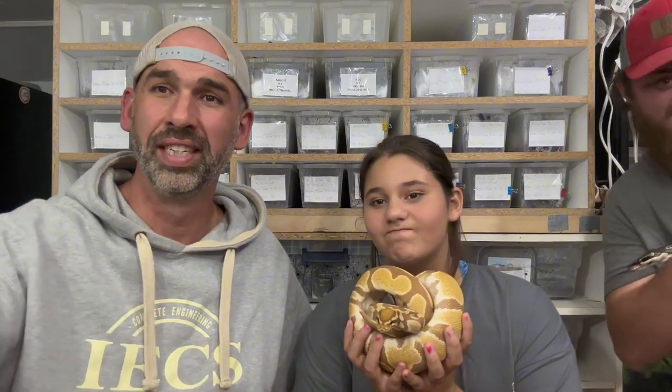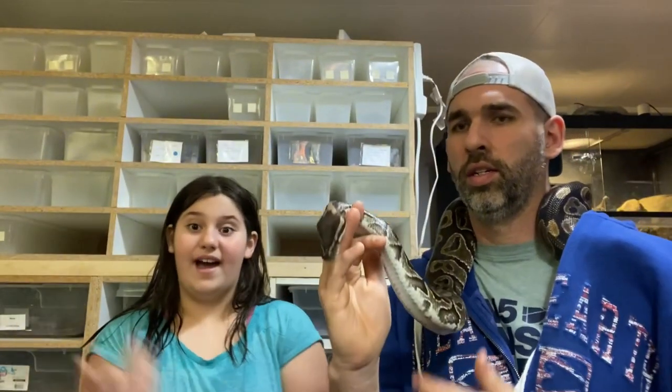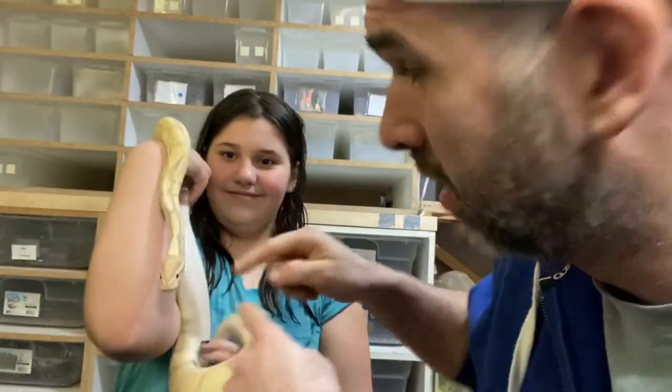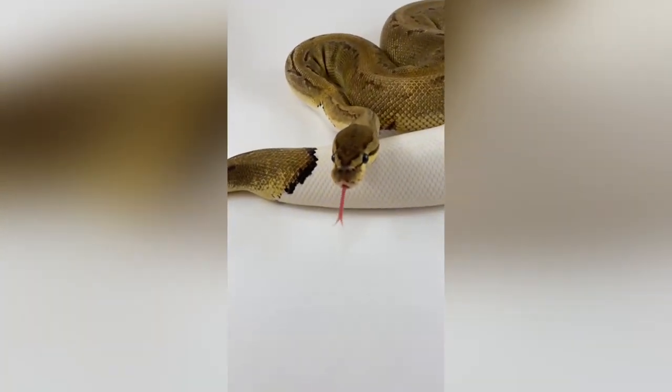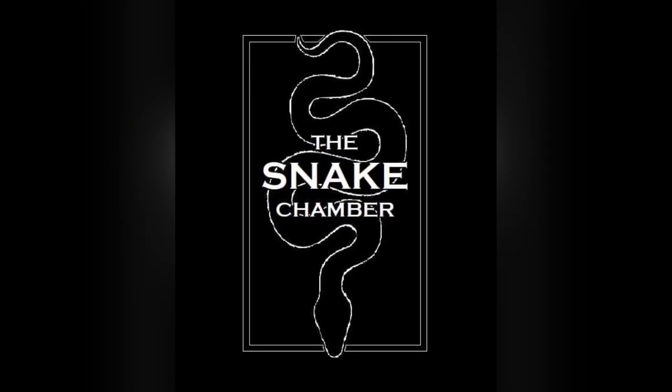Hey everyone, welcome back to the Snake Chamber. We got a guest today — Jeremy. Jeremy's not going to be in the video too much, he's just going to sort of pop in whenever he feels like it.